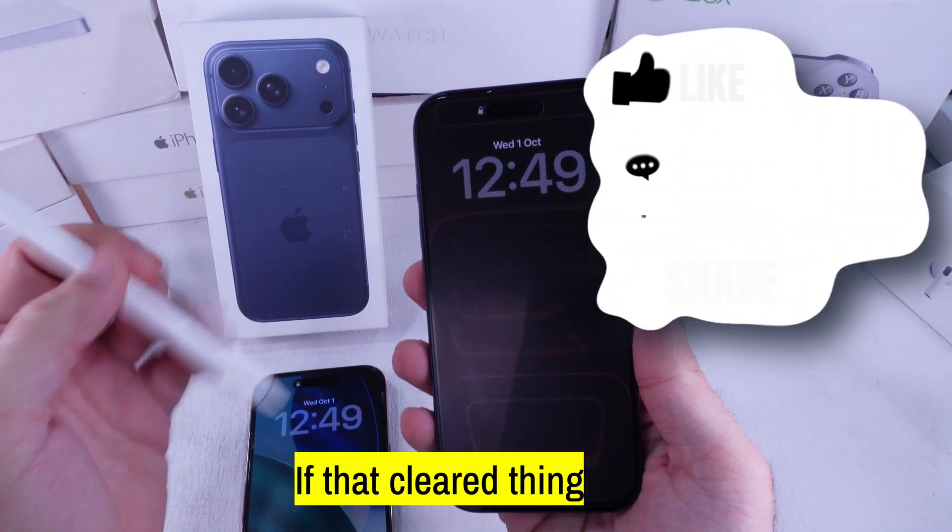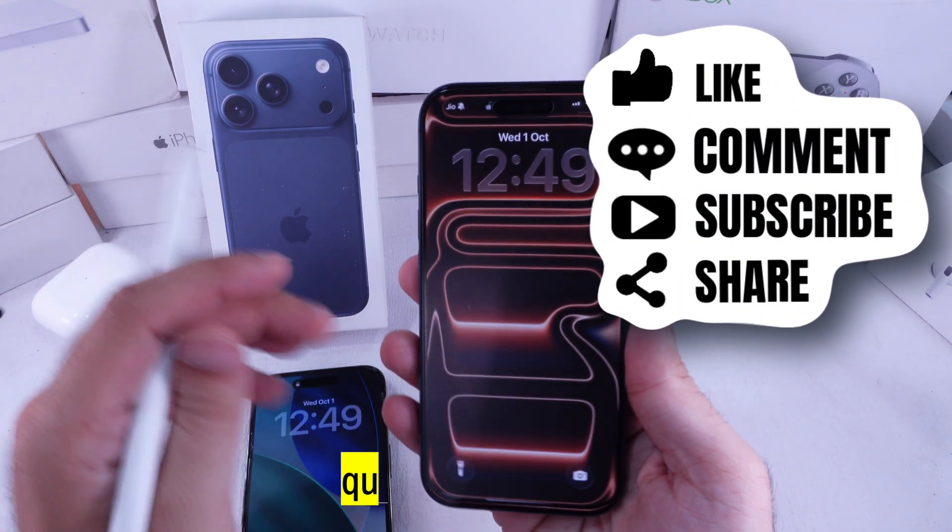If that cleared things up, hit that like button and subscribe for more quick iPhone tips.